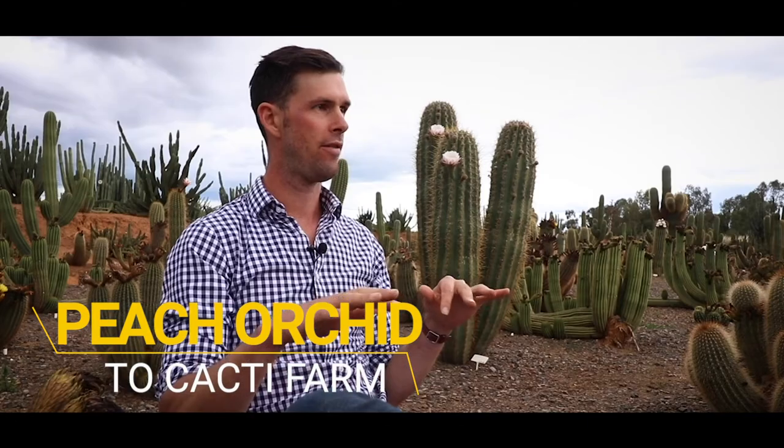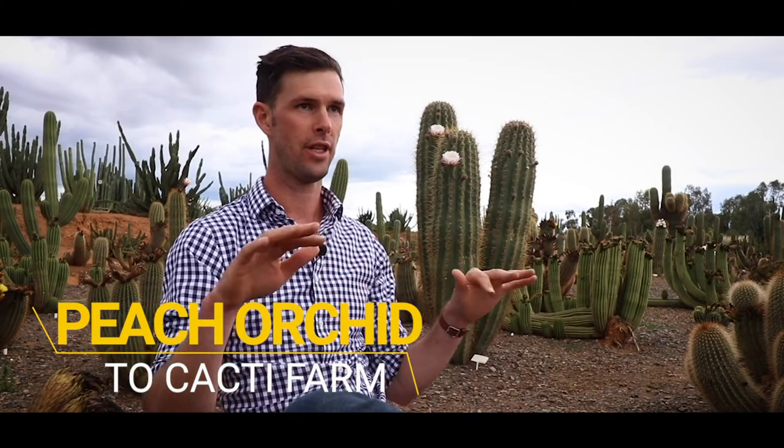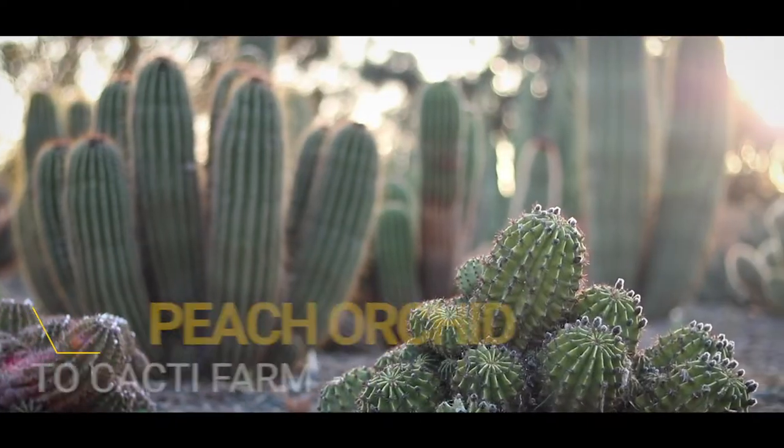When mum and dad arrived here this was a peach orchard, so the first thing they did was bulldozed all the peaches and started planting cacti.